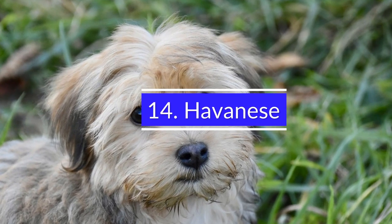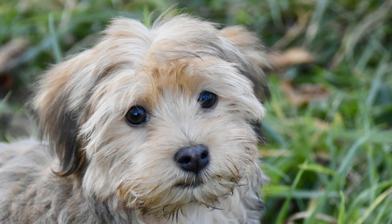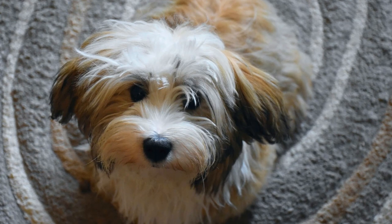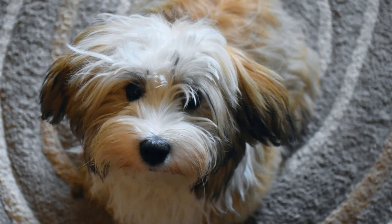14. Havanese. Havanese is a low-maintenance dog breed that is easy to train. These dogs are very loyal, friendly, and are great with kids. They do well around other dogs and make great family pets. They are playful and loving.